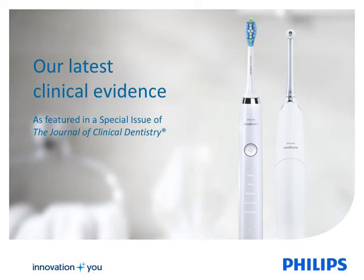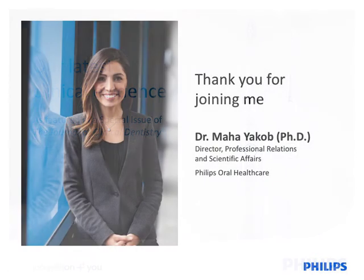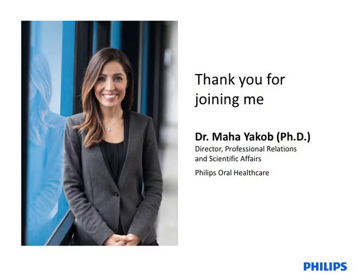Welcome to this presentation of the most recent published clinical evidence demonstrating the safety and efficacy of Philips OR Healthcare products. My name is Dr. Maha Jakob. I'm the Director of Professional Relations and Scientific Affairs for Philips OR Healthcare, and I'm excited to share this material with you.